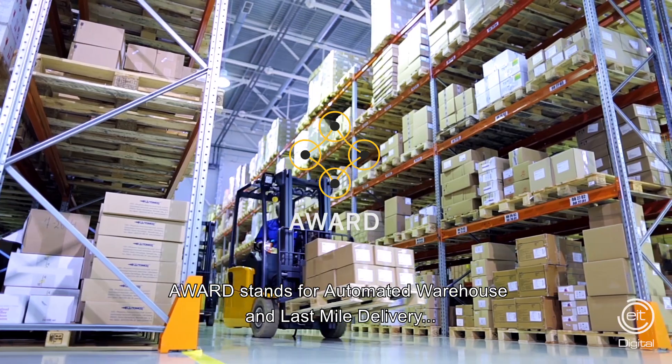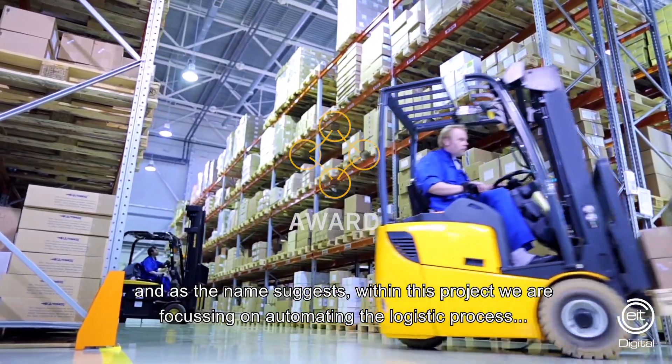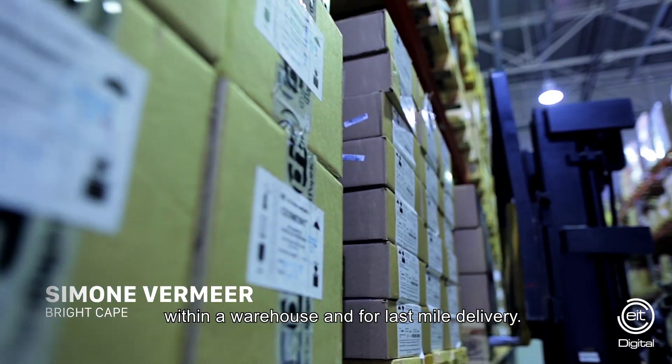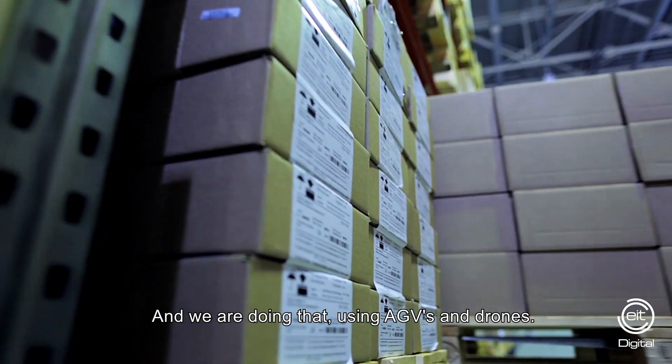The word stands for Automated Warehouse and Last Mile Delivery, and as the name suggests, within this project we are focusing on automating the logistics process within a warehouse and for last mile delivery, and we're doing that using AGVs and drones.